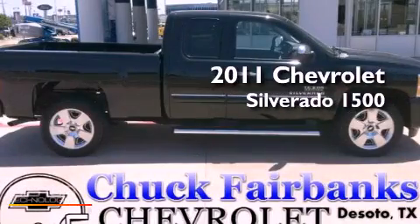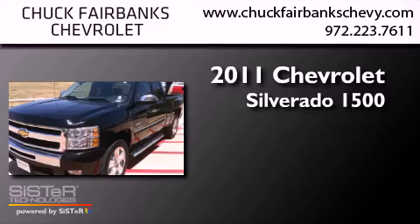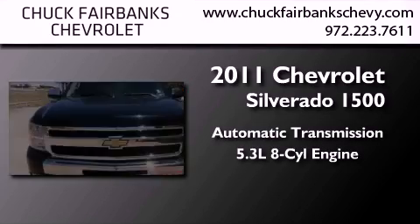This is a 2011 Chevrolet Silverado 1500. This truck has an automatic transmission and a 5.3 liter V8.